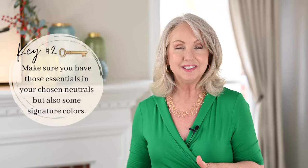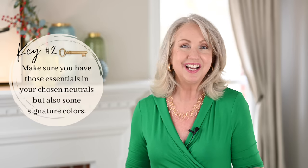That leads me to my second key: make sure that when you're choosing your wardrobe essentials, you have some in your chosen neutrals — things like navy, black, gray, camel, brown, ivory, white. But you also want some of those essentials in your signature colors. Your signature colors are those you've chosen to fill your wardrobe with that are colors, not neutrals. My signature colors are green, red, pink, and blue. You could include things like chinos, crop pants, or shorts, but especially t-shirts. I have a classic scoop neck tee in a light blue. So bring those signature colors into your wardrobe essentials too.